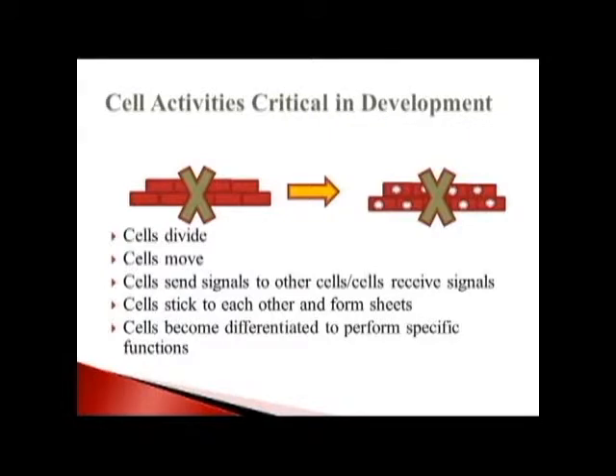Cells send signals and cells can respond to signals. They stick to each other to form sheets, and sometimes it's in sticking to each other that signals are sent from one cell to another. Cells also become differentiated to perform specific tasks. You have neurons that send nervous impulses through the body, liver hepatocytes with digestive enzymes, and muscle cells that contract. Those are all differentiated cells — they have specific functions. They're not the same as the egg or those early cell divisions we saw earlier.